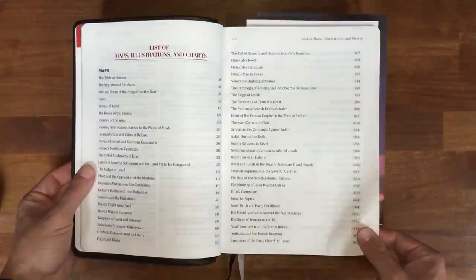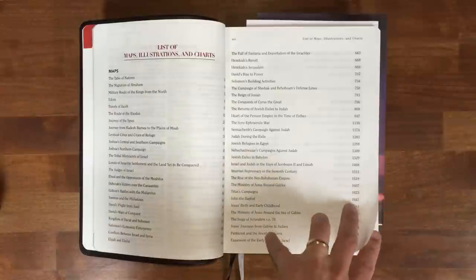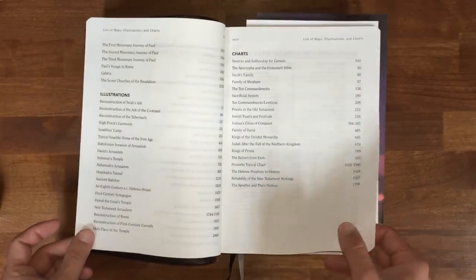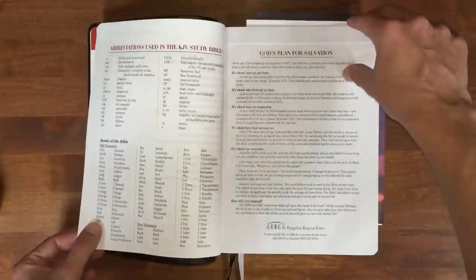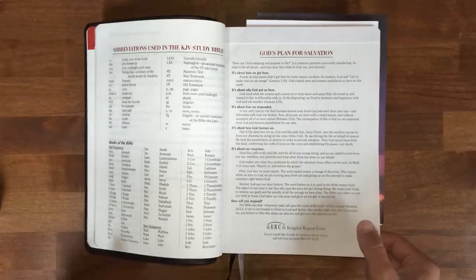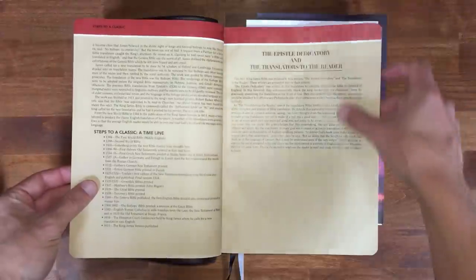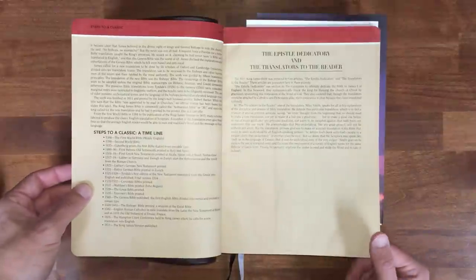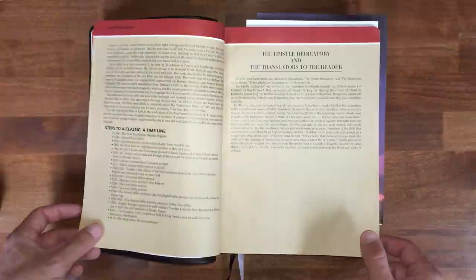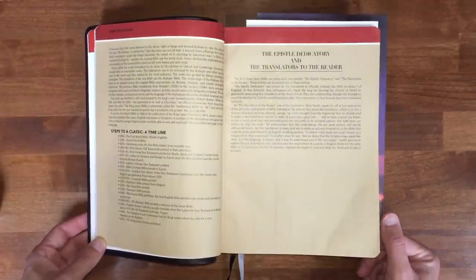There's a list of maps, illustrations, and charts — and it's not just a couple of pictures like a children's Bible. It's very thorough, very extensive — takes up four pages just to list those illustrations, charts, and helps. God's Plan of Salvation — Jesus died on the cross for our sins, rose again from the dead, if we'll believe that we can be saved. Steps to a Classic — the marvelous work of God giving the English-speaking people a Bible they can read. There's a translation that 400 years later is still holding its own quite well. The King James Version is still right up there in popularity compared to other versions in Google searches.